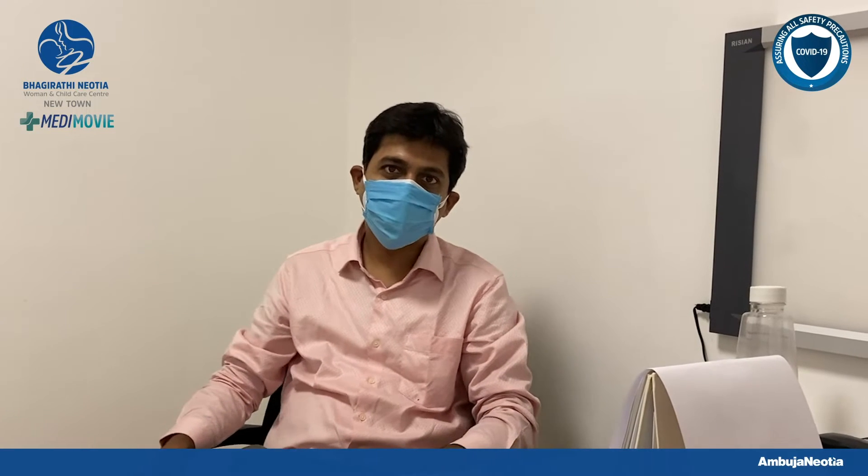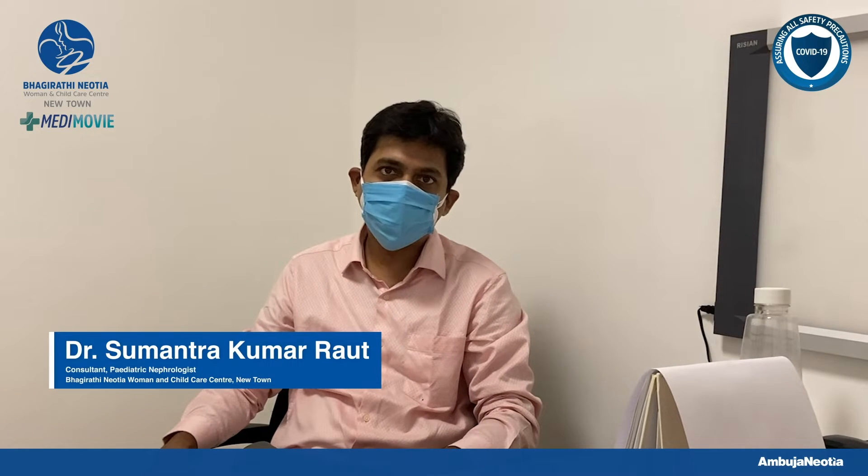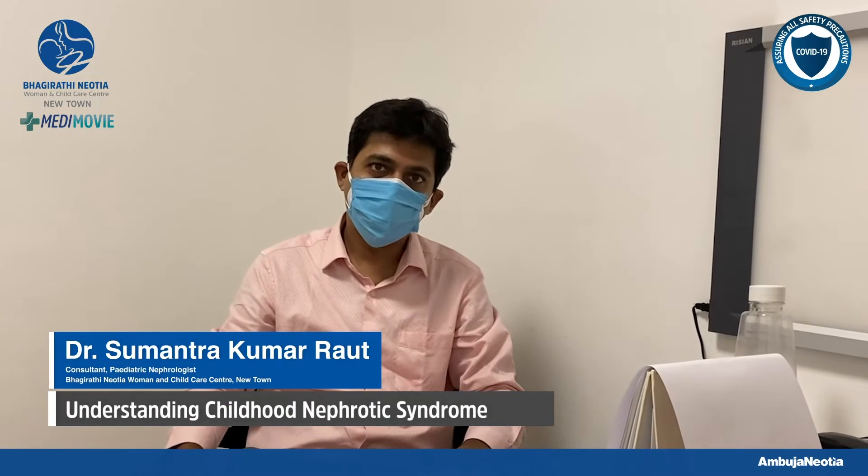Hello everybody! I am Dr. Sumantra Rath. I am a pediatric nephrologist. Today I am going to talk about nephrotic syndrome in children.